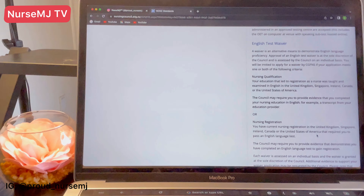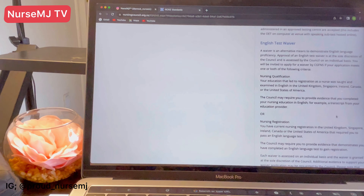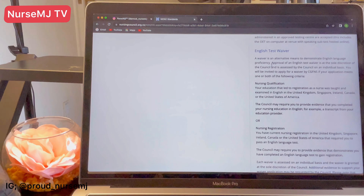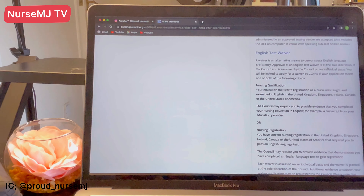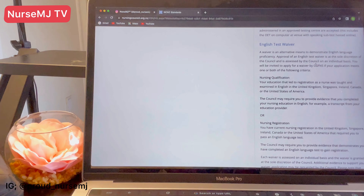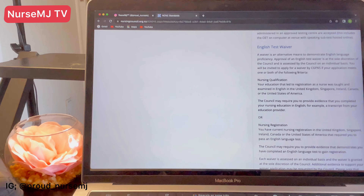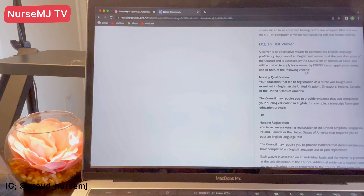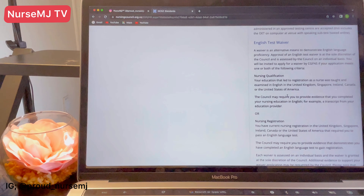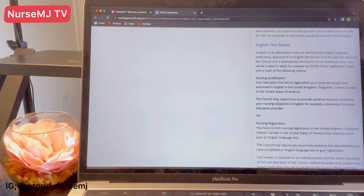Now this takes us to the waiver part. A waiver is an alternative means for you to demonstrate your English language proficiency. Approval of an English test waiver is at the discretion of the council and is assessed on an individual basis. You can apply for a waiver through CGFNS if your application meets one or both of the following criteria. The first is your education: your nursing qualification must have been examined in English in specific countries.